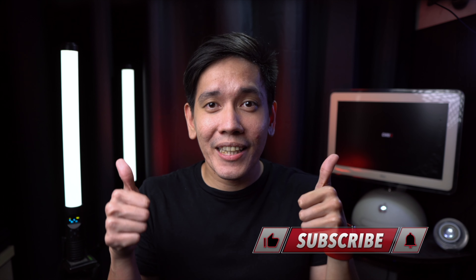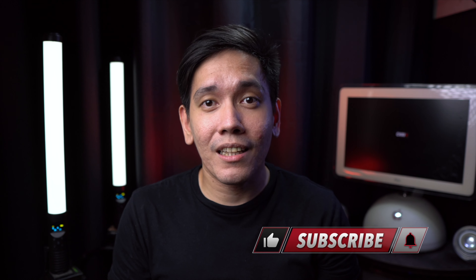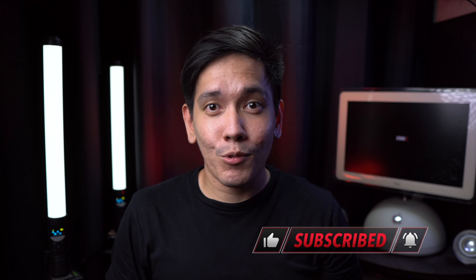There you have it — 13 real-world details of the iPhone 13s from creators who have already experienced these devices. Are you excited for these new iPhones? Let me know in the comments below. Hope this video helped you if you're planning to upgrade. Please give this video a like, and I'd appreciate it if you'd consider subscribing as I have more tech-related content lined up. Thank you so much for watching — hope to see you in the next one!